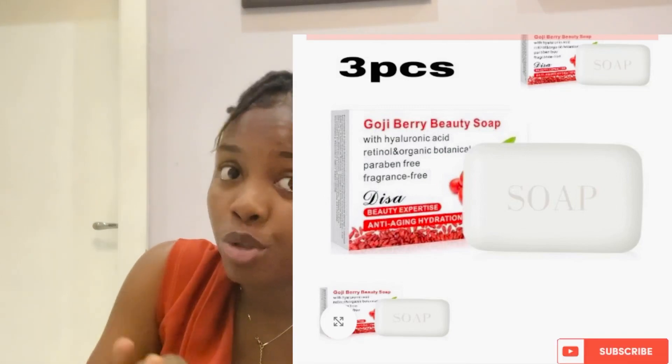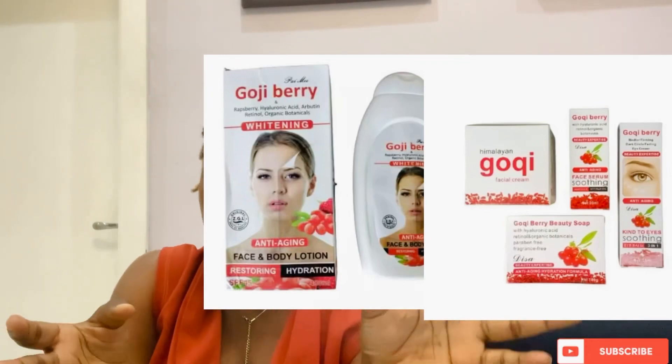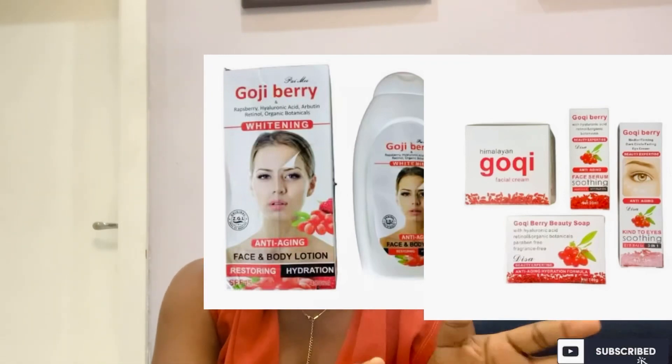Goji Berry Lotion has a soap — it comes in a set. I've not tried the soap before; I only use the face cream and the lotion. But you can buy the set, which contains papaya and calamansi — this combo is really good. Or you can get the Potted Fresh soap, which goes well with this Goji Berry face and body lotion. This lotion contains SPF 45, but it's not enough to shield from sun damage, so you still need to use your sunscreen. The price ranges from 1,200 to 2,500 depending on your location.